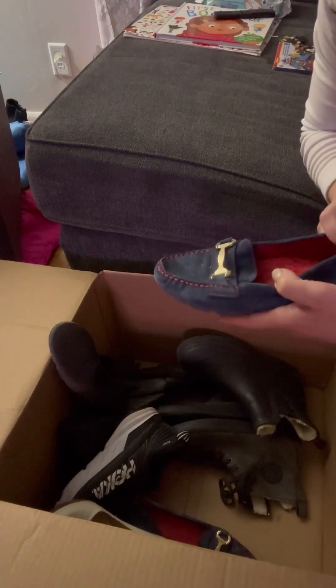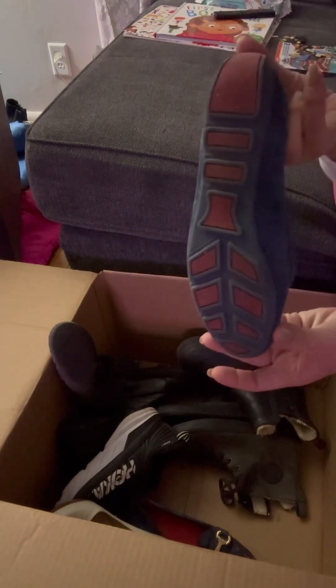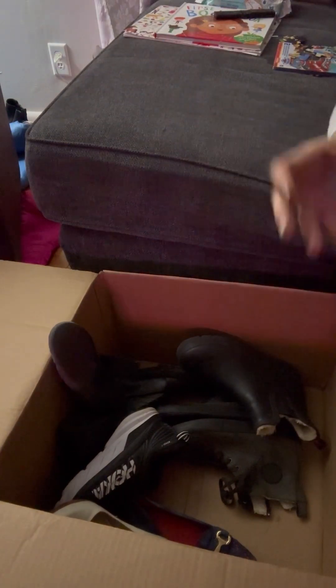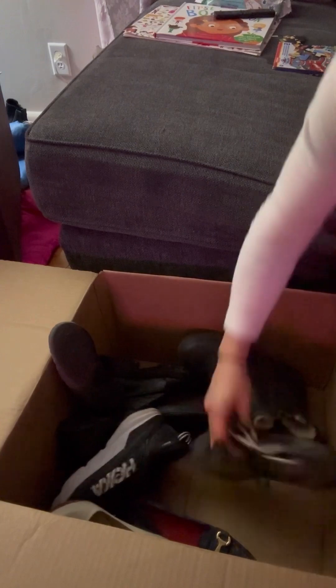I was definitely hoping for a better brand, but these are just Cynthia Raleigh suede moccasin slip-on shoes. They are a size 7 and they're in really good condition. So yeah, I think they'll do great.